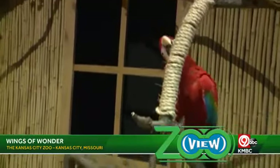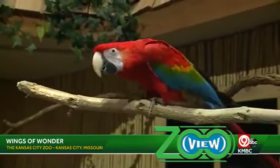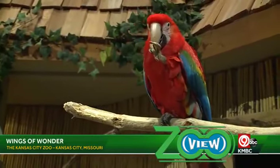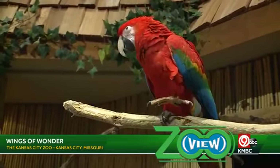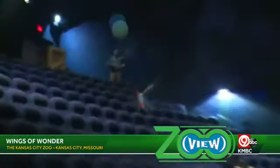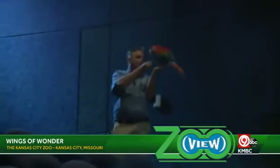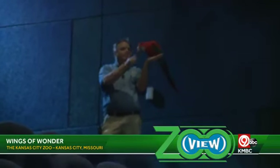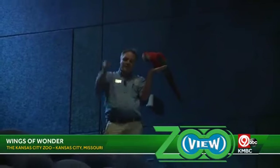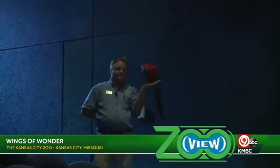They've got specialized feet called zygodactyl feet — it sounds like a dinosaur term, but it just means she's got two toes in the front and two toes in the back. She was just showing off how well she could use those feet to eat the seeds she loves. Now she's making a few flights through our auditorium, which is something you'll get to experience during our Wings of Wonder bird show. You can feel the wind beneath the wings of those birds as she makes flights to our trainers.